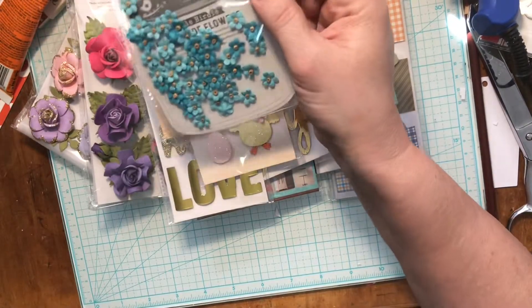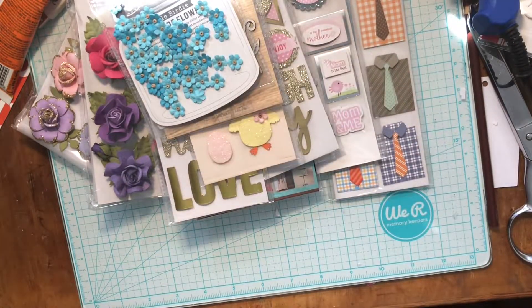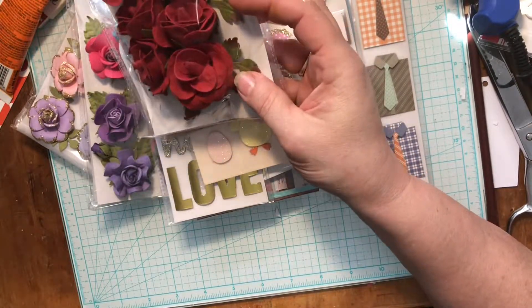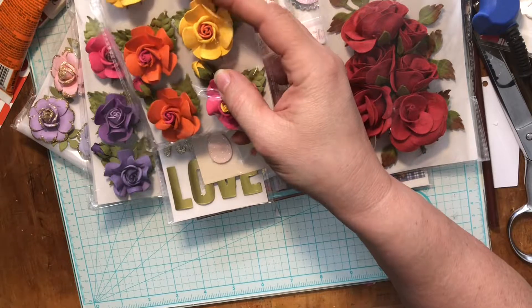I got some itty bitty tiny little paper flowers — they've got a little seed bead in the middle. Like I said, I love their flowers. I got some more roses too — those will be perfect for a 3D project maybe, in pink and orange and yellow.